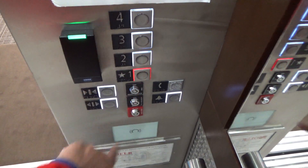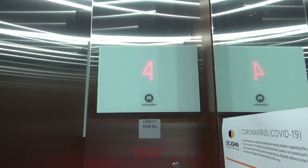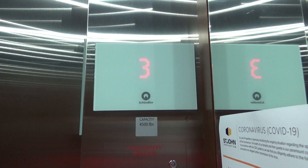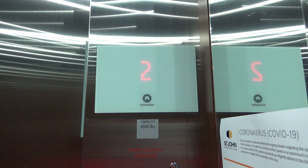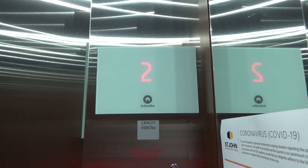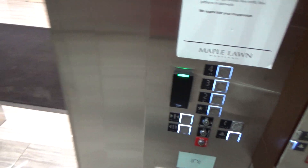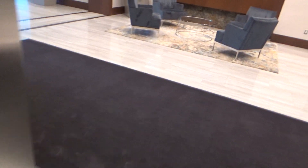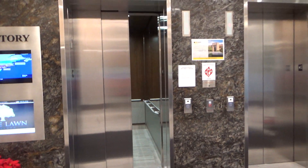Oh, the other one opened actually. Okay. That's where it was. Here we are. And that'll be it.